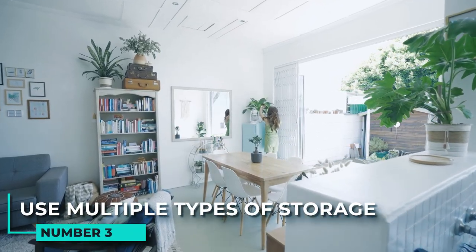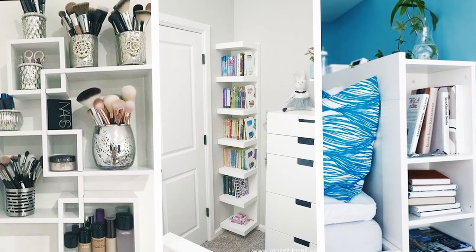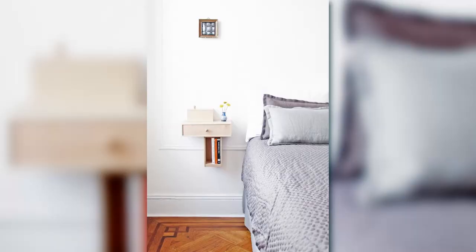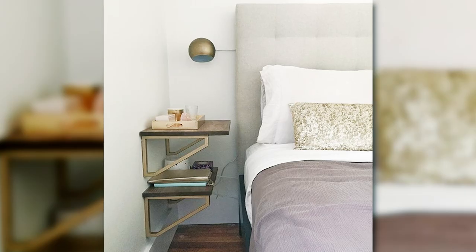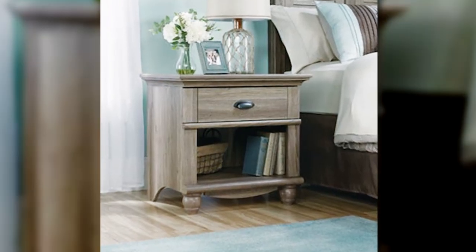3. Use multiple types of storage. There are many ways to maximize storage in a small bedroom. Using different types of storage can help use every space in the room and keep everything organized. For example, a nightstand with an open shelf and drawer can provide bedside storage without taking up too much space. A basket on the lower shelf provides an additional storage option while also being portable so it can be moved around as needed.